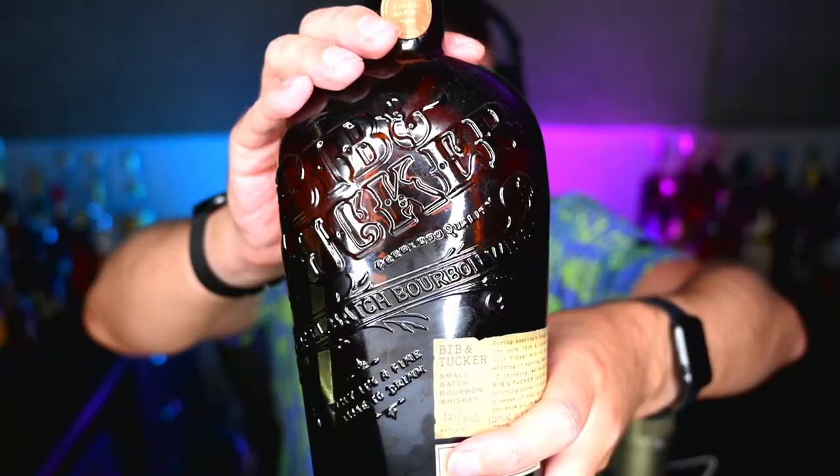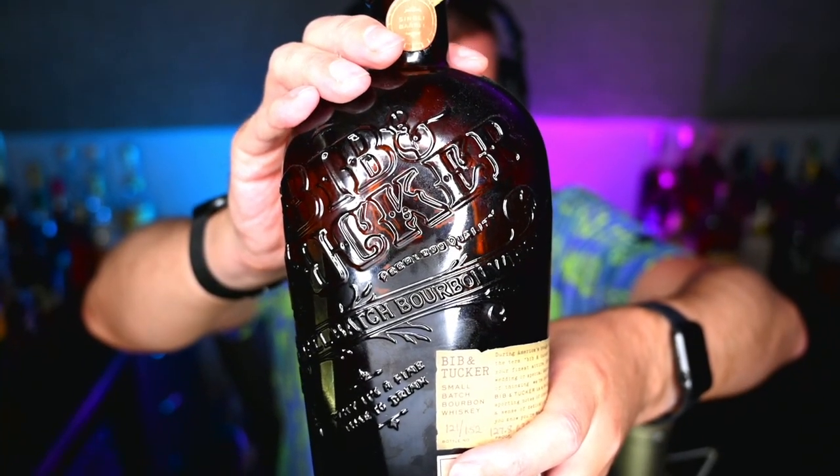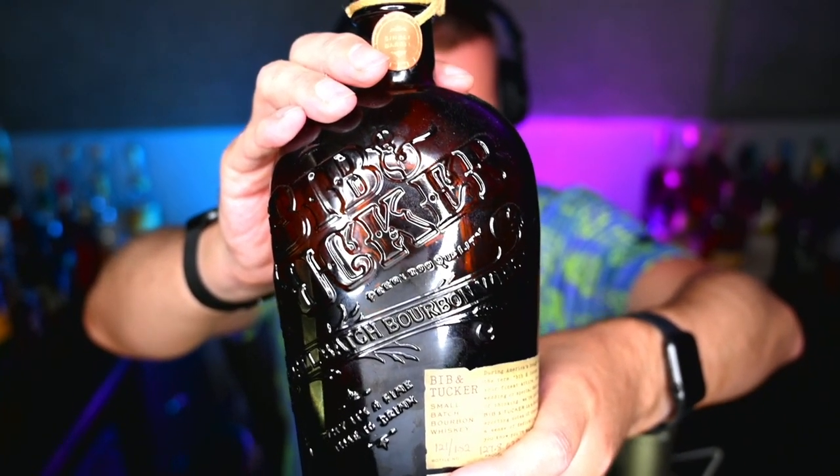Hi, I'm Jason Mahoney, and welcome to another episode of Drinking Gone Right. Here's our featured bourbon of the week: a single barrel select pick from Bibb and Tucker.